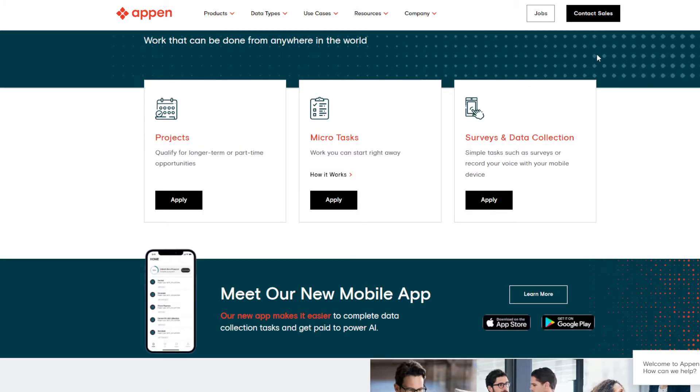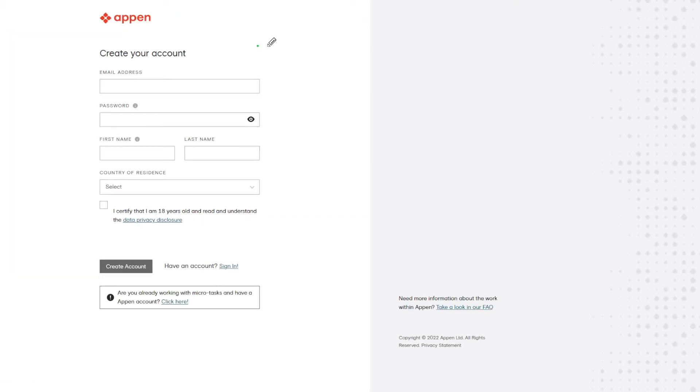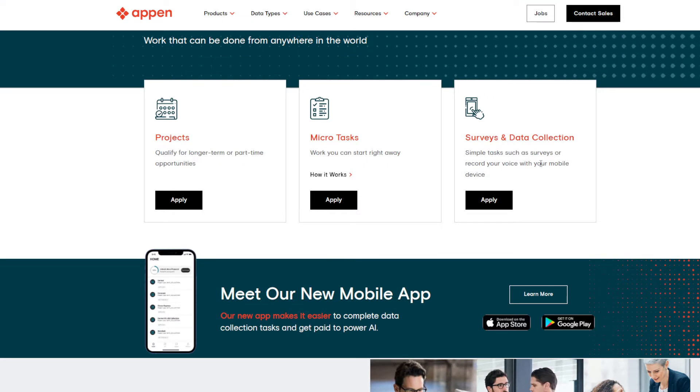To apply, they have a variety of options — they have projects, which is good for long-term and part-time opportunities, as well as micro tasks, survey, and data collection. So there's more than just search engine evaluator jobs. If you're interested, you'll want to click on the projects section and fill out the simple application. Aside from that, you're going to have to wait for them to contact you back. In general, they're looking for applicants who have experience in search engines, and they're also looking for transcription, social media, and mobile device tasks.